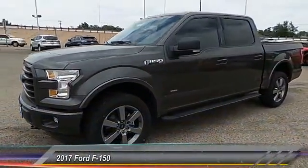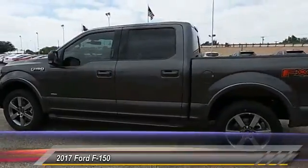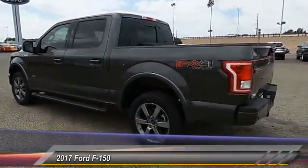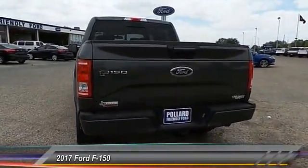2017 F-150. A Ford F-150 knows how to handle any situation. It's built to follow orders, no whining, and is priced below $55,000.